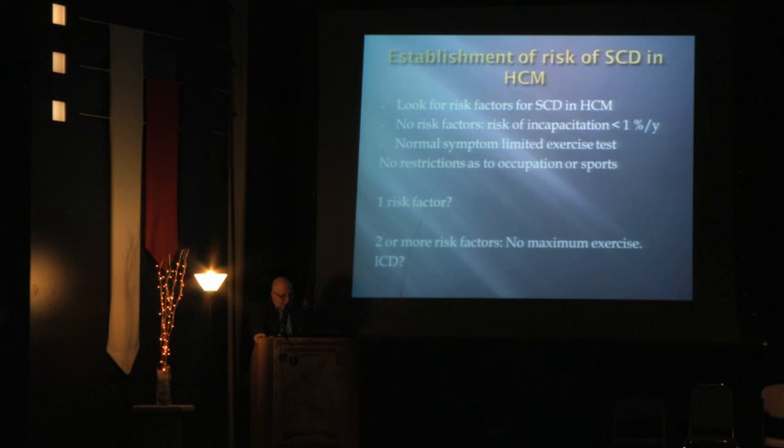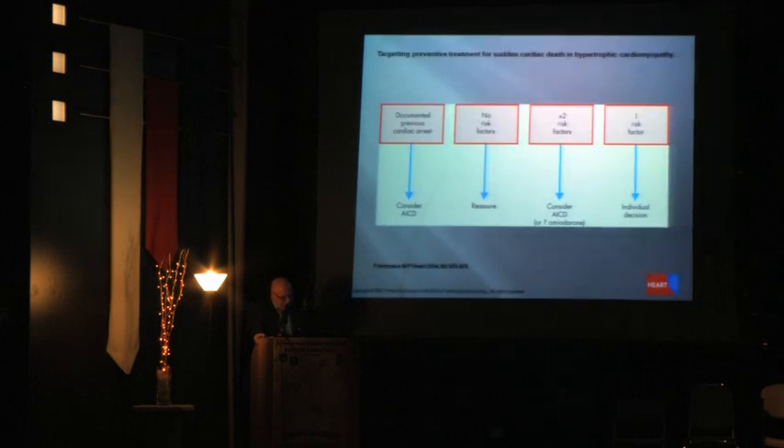What kind of risk does this gentleman carry and how should we approach it? We look for risk factors for sudden cardiac death. When there are no risk factors, the risk of incapacitation is less than 1% per year, allowing a normal exercise test and no restriction including flying or sports. With one risk factor, the situation is indeterminate. With two or more risk factors, maximum exercise should be avoided and there may be an indication for ICD. With documented previous cardiac arrest, I would not just 'consider' an ICD — I would implant one.